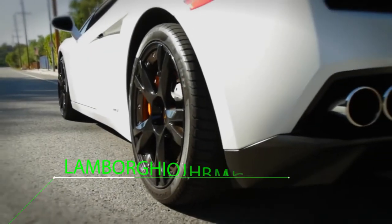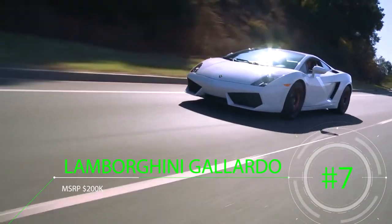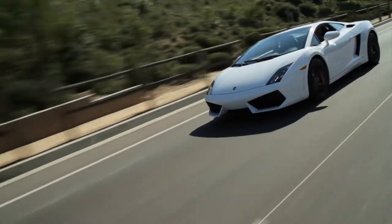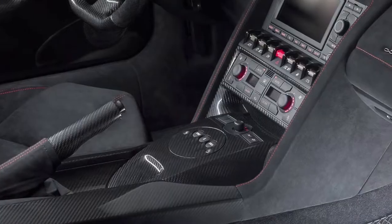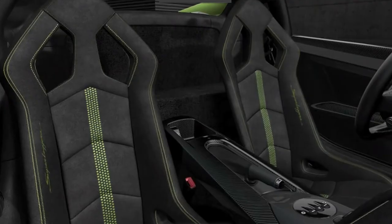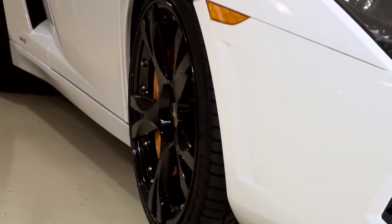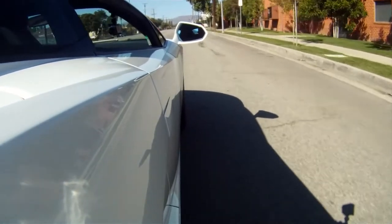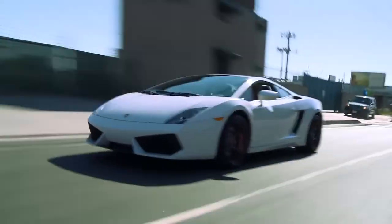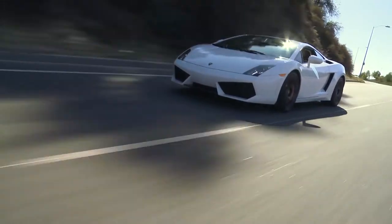Next up at number 7 is the Lamborghini Gallardo, produced from 2003 to 2013. This car had a 10-year run with several variants along the way such as the LP560, the Superleggera, the Performante, and the final edition the Squadra Corsa. With an original MSRP of nearly $200,000, this car currently sits on the market at around $75,000 and holding there pretty strongly. Equipped with a 5-liter V10 engine producing 493 horsepower, this car is arguably the best sounding on this list.